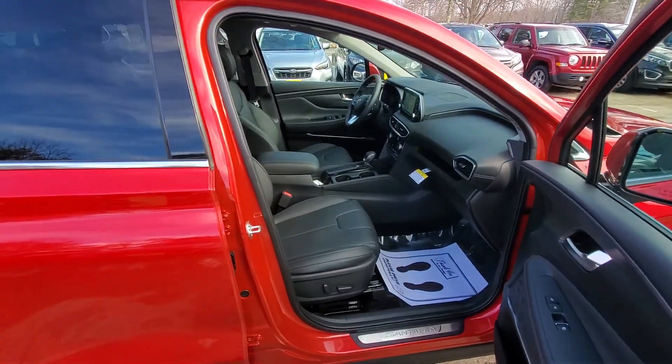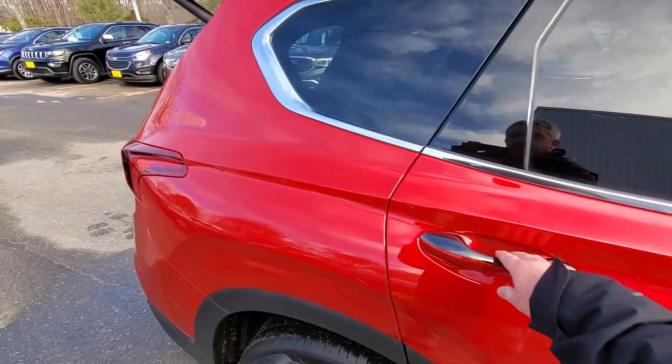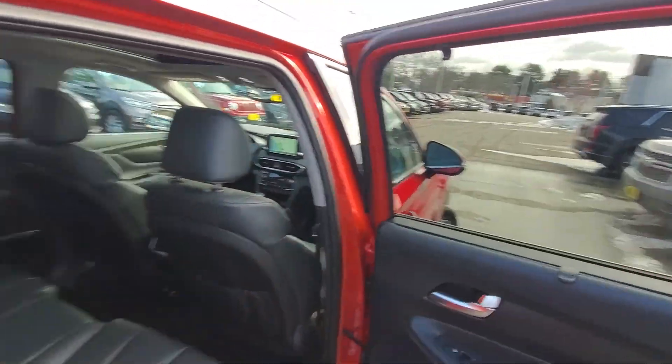Leather, heated and ventilated front seats, power passenger seat. You're going to have heated seats for any rear passengers in the back as well as the cargo shades on the windows.